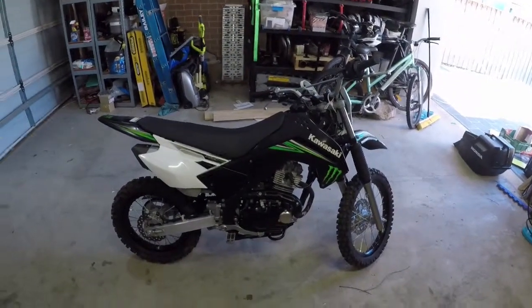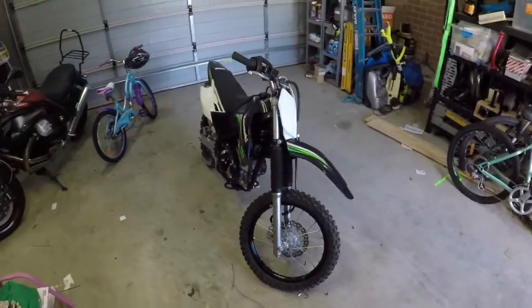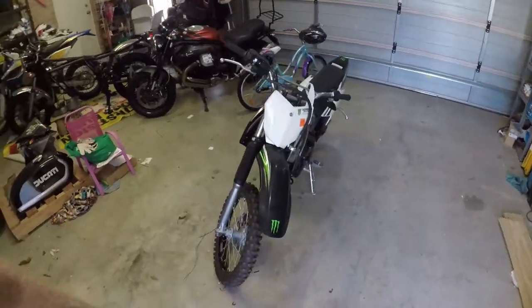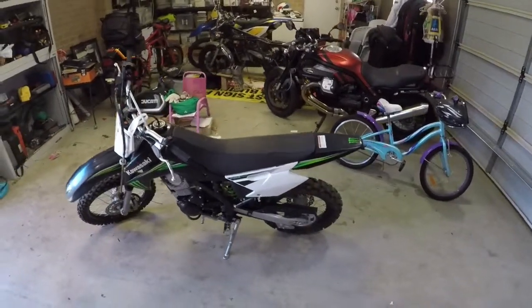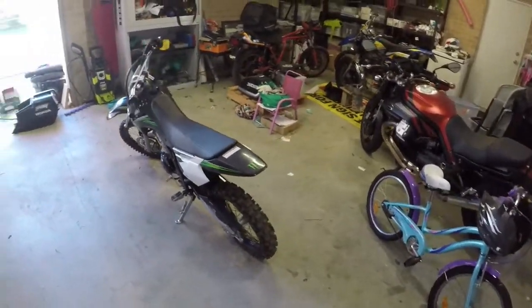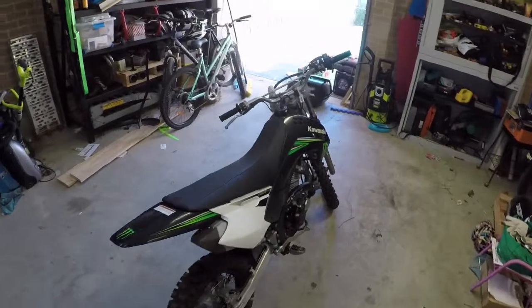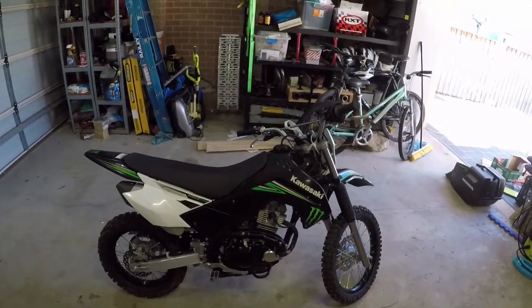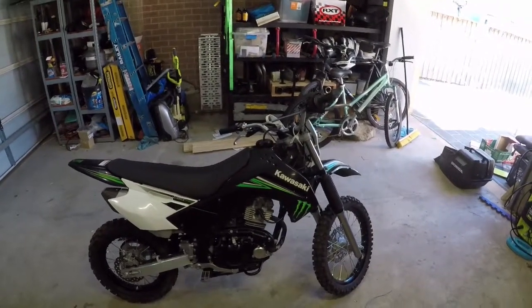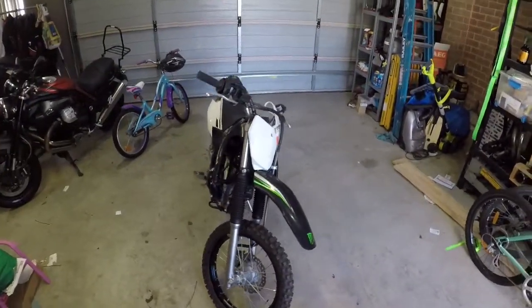This was it — the Kawasaki KLX 140. This one's 10 years old, and what done the deal for me was it virtually looked brand new. Apparently it had only been used for about five hours, and I believe it looking at the condition. He also had some riding gear, so my daughter had boots and pretty much everything. The only new thing I had to buy was a helmet, which I would have done anyway.